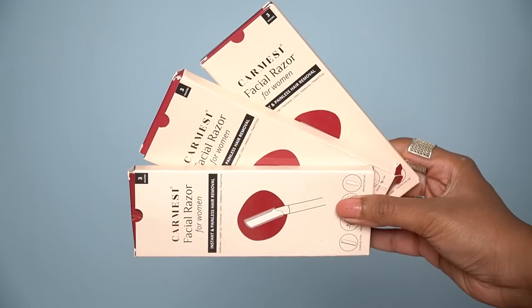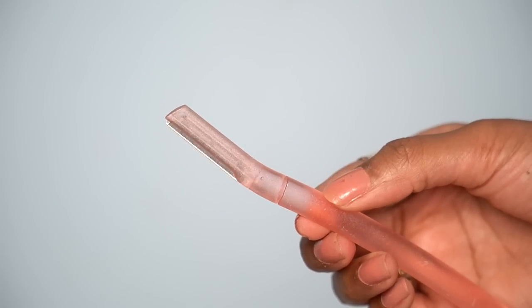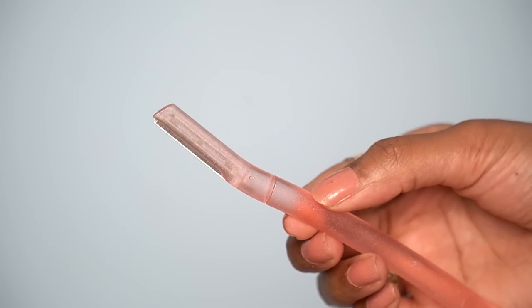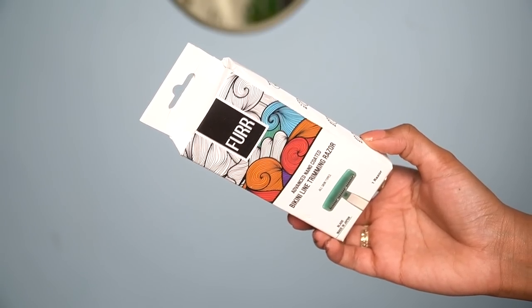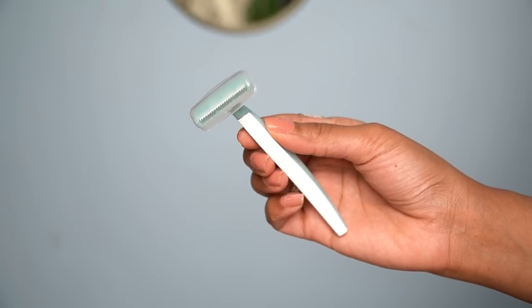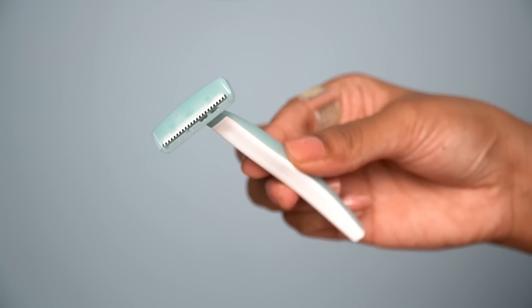Moving on to razors. I have PCOD so I get facial hair and need to restock razors. The facial razor quality and grip are good, and the zigzag pattern is very important. I also have a bikini area razor — this is by the brand Fur, their Advanced Nano Coated Bikini Line Trimming Razor, priced at 149 rupees. The blade quality and the design of the razor are very important for a clean shave in the bikini area, and this design has been done very well. I had tried a bikini razor from another brand before which was good, but this time I wanted to try Fur.